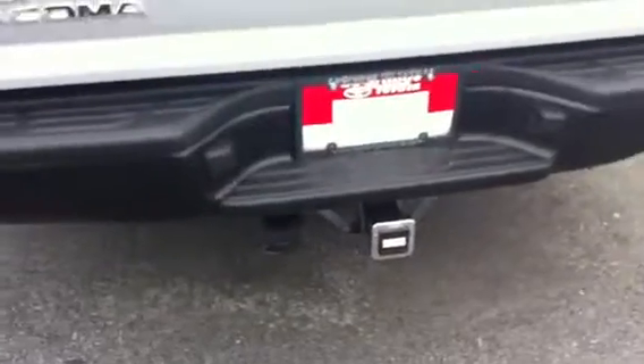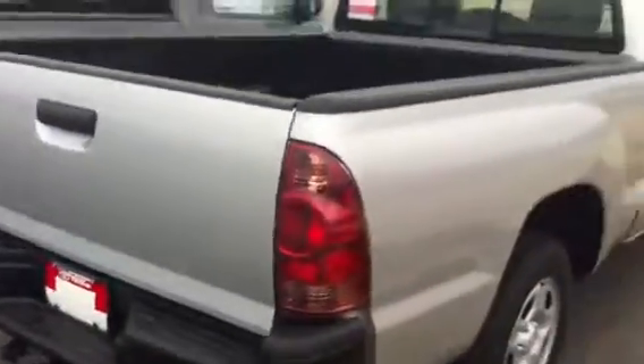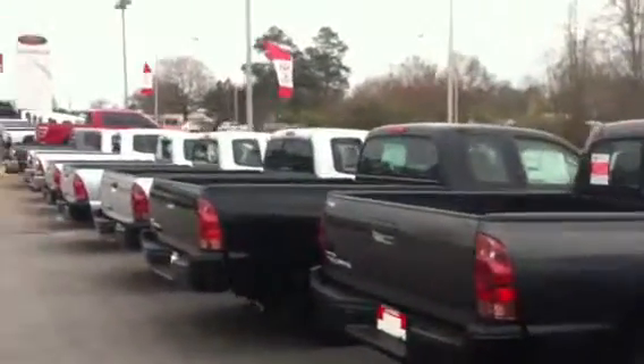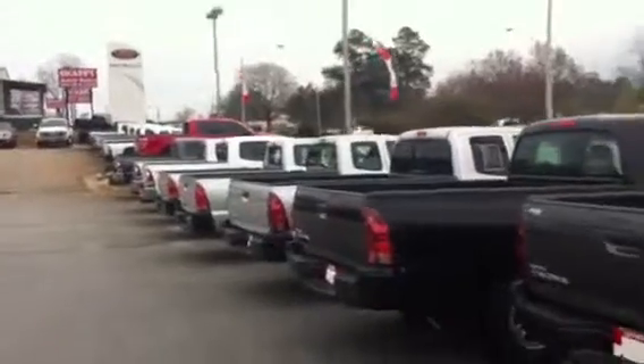We have our tow package with this one. Of course our bed liner and storage. We also have other Tacomas available, both used and new.